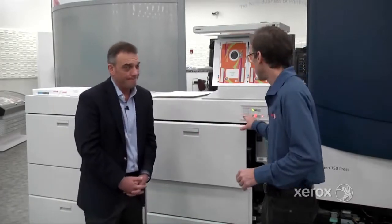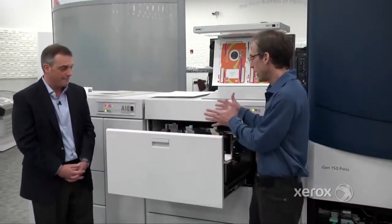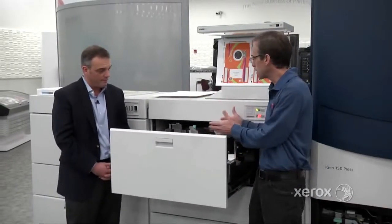Thanks for having me, Jeff. First, let's look at the paper tray capability. We have the ability to handle up to 14 and a third inches wide by 26 inches long, all the way down to 7 inches by 7 inches. Our speed will vary based on the paper length — we're not bucketing our production speed into certain sheet sizes; we will increment that speed based on paper length.